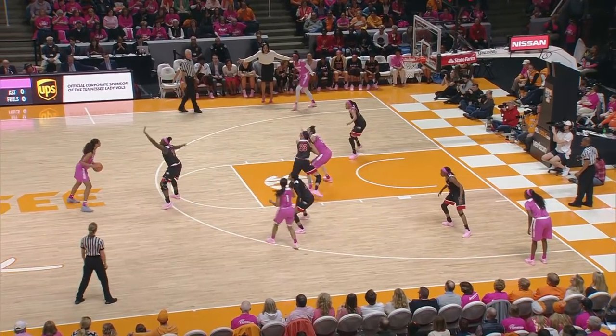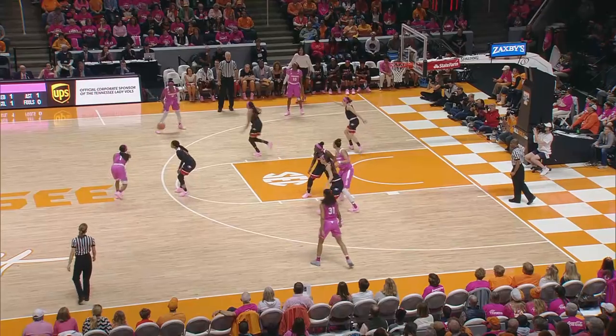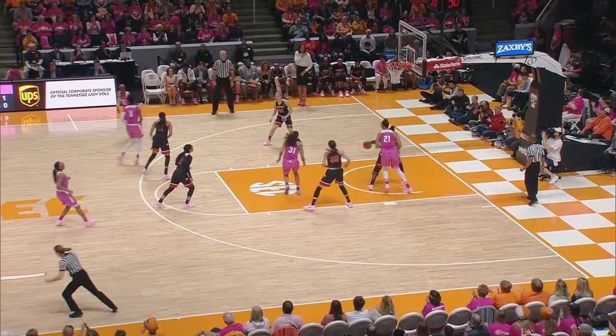Starts her move to the right. Top of the key to Nard. Over on the left wing, Davis. Davis fires a three, got it. Hayes over to Davis on the left side of the circle. Pull up jumper by Davis is good.